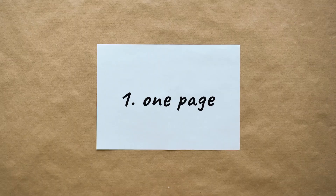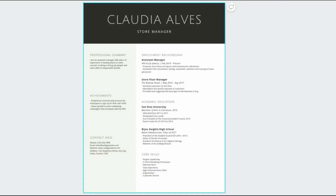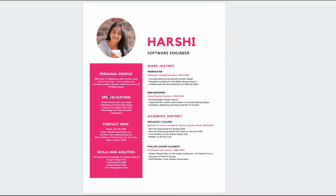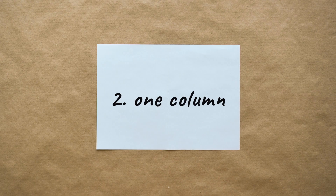There are tons of videos and articles around the web with resume tips — I'll link a couple down below — but here is a TLDR. First, one-page resumes are the way to go, because recruiters are sorting through probably hundreds of resumes and only have a few seconds to look at yours, so they definitely won't have time for anything more than one page.